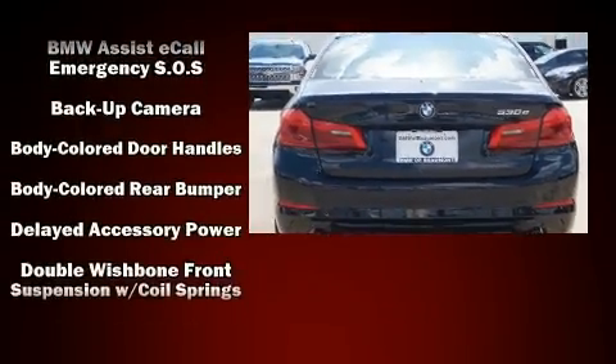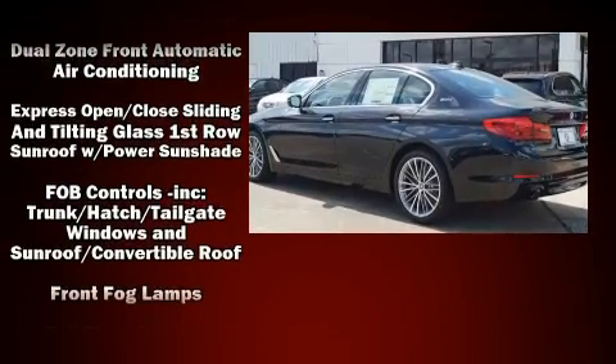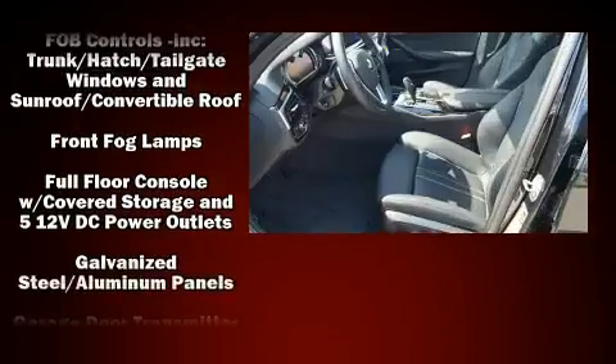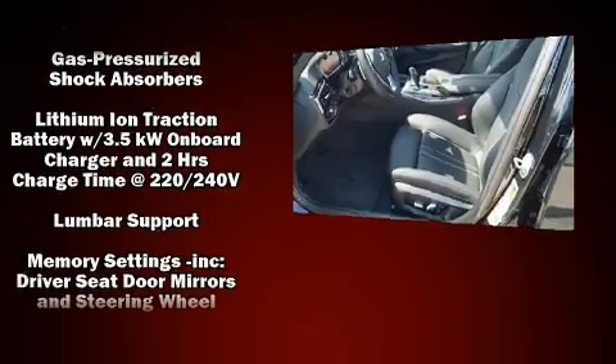The following features are included: front and rear reading lights, a built-in garage door transmitter, power front seats, front fog lights, remote keyless entry, and a split folding rear seat.